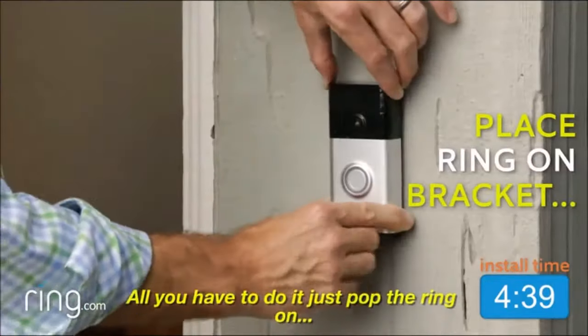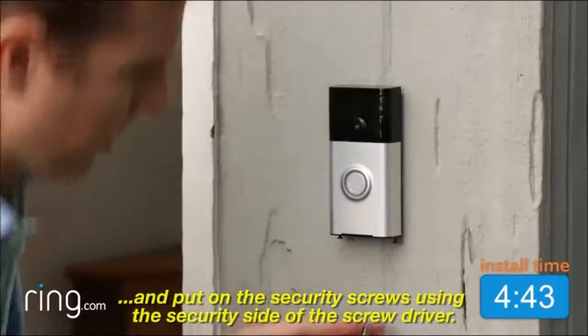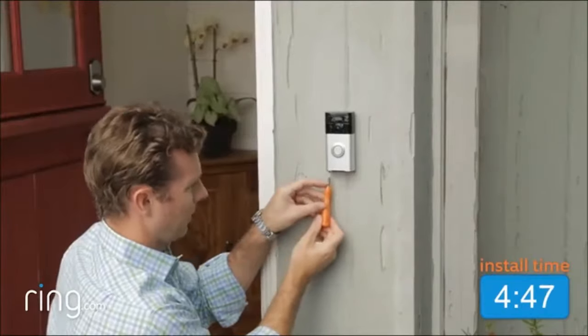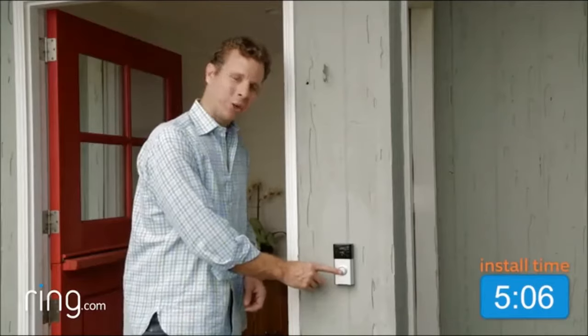All you have to do is pop the Ring on and put on the security screws using the security side of the screwdriver. And now your Ring is installed. With Ring, you're always home.